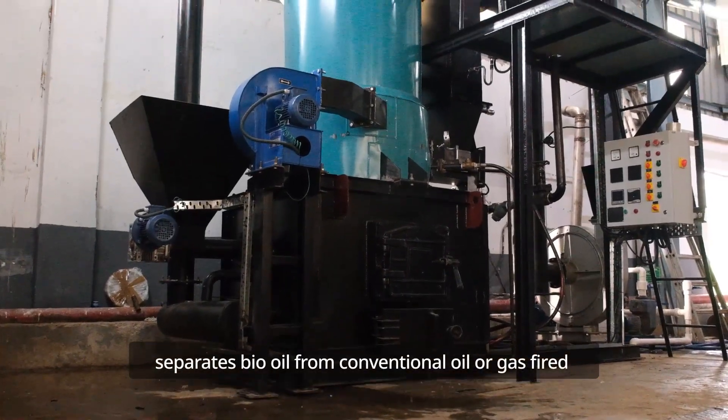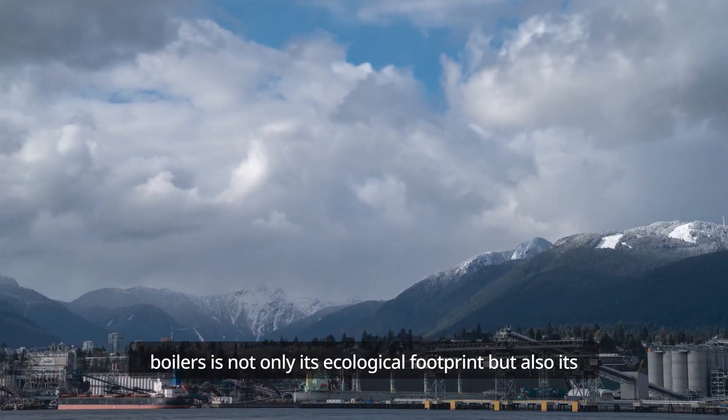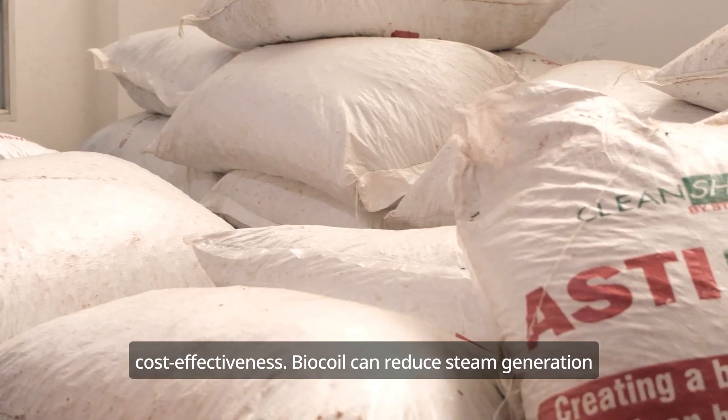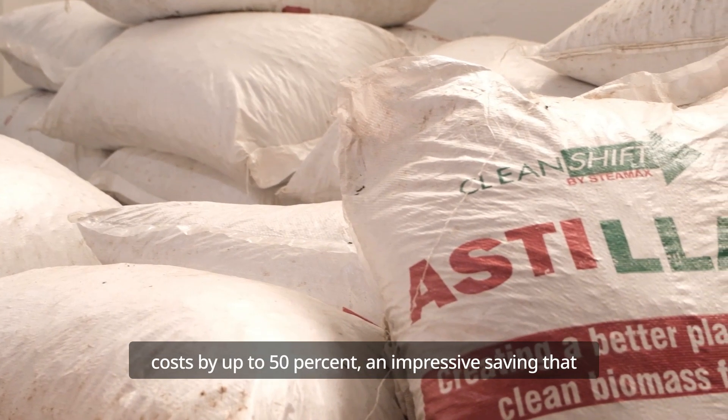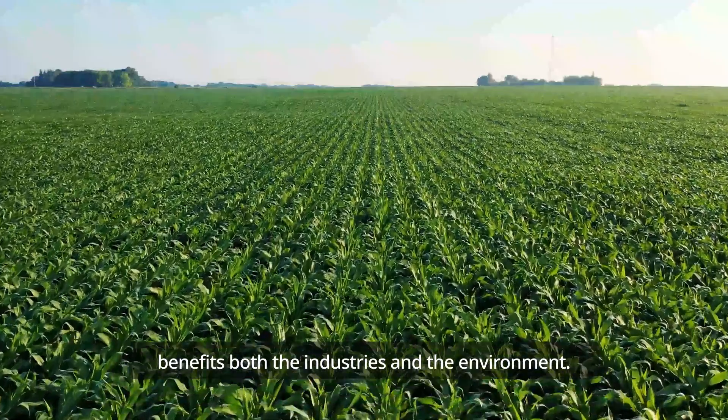What separates BioCoil from conventional oil or gas-fired boilers is not only its ecological footprint, but also its cost-effectiveness. BioCoil can reduce steam generation costs by up to 50%, an impressive saving that benefits both the industries and the environment.